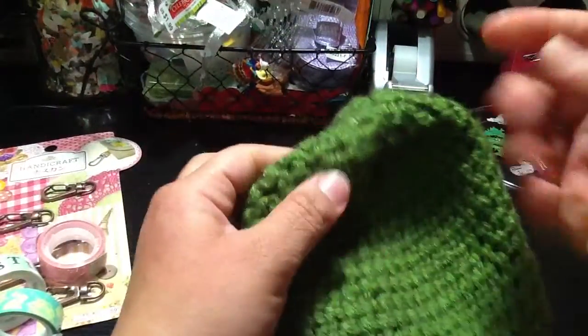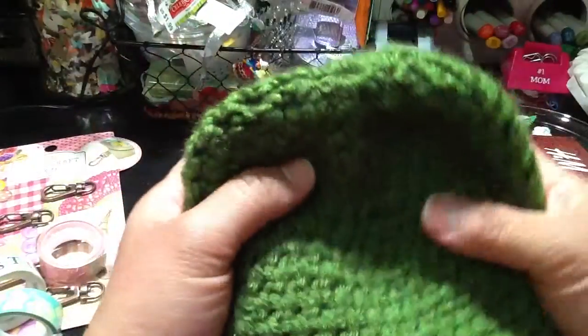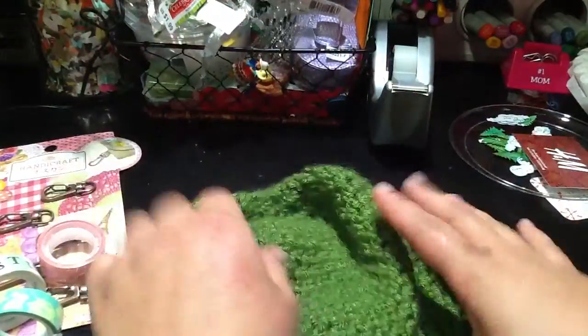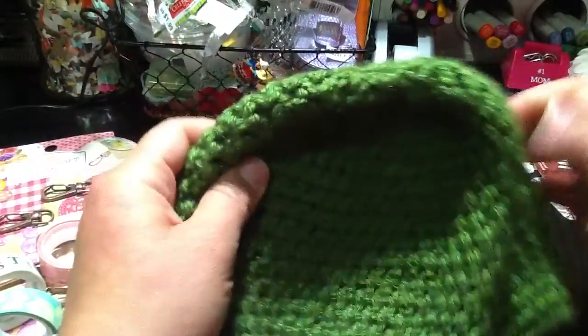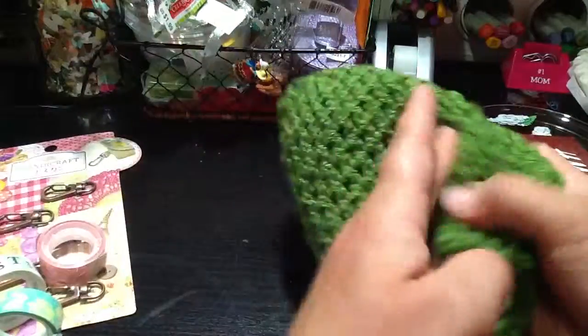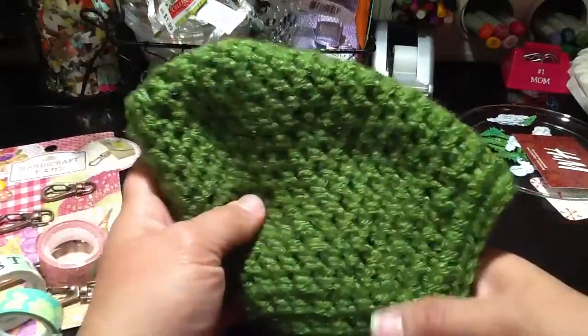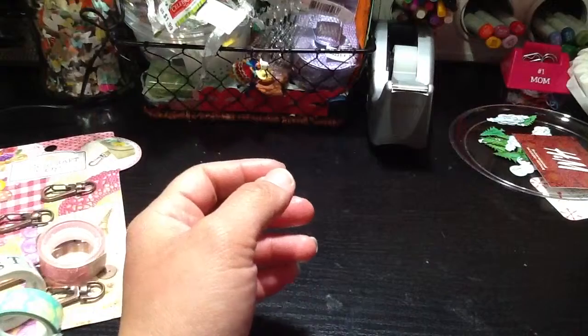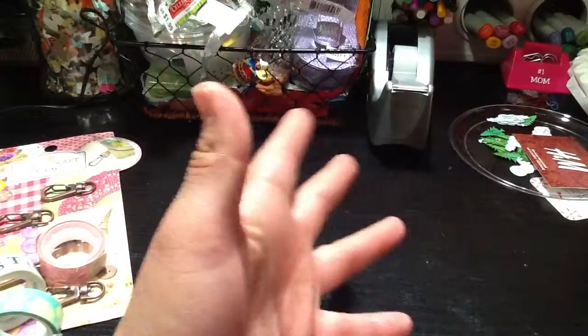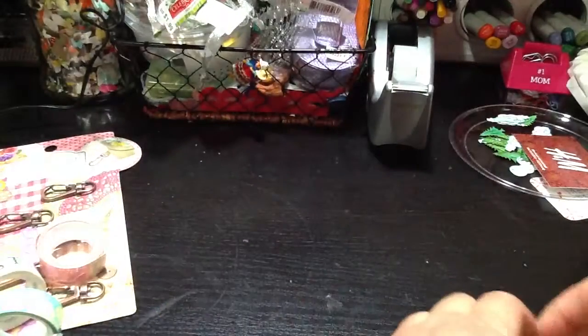This is the first time I crocheted with no loom — I made one for my oldest son with a loom, but this one I hand-crocheted, following tutorials from YouTube. I really love how my whole project ended up. Now I have to fix his pants because they're too long and too wide.